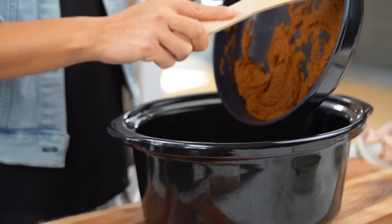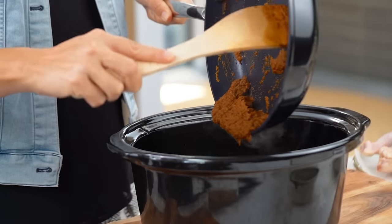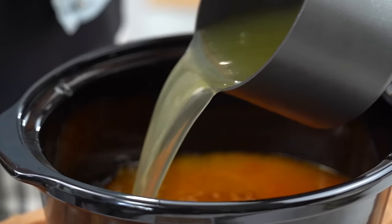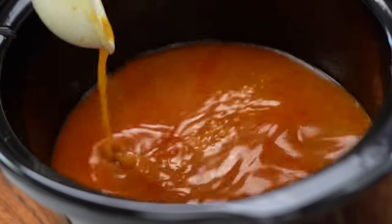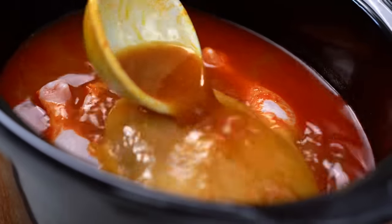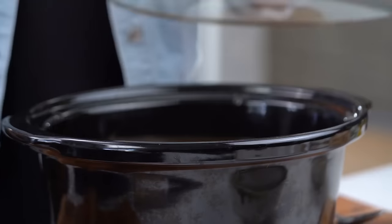Now we have this gorgeous spice paste and I'm going to pop that into my slow cooker bowl. If you didn't want to use a slow cooker, you could pop this into a regular large pot and simmer it on the stovetop for about 90 minutes. The benefit of using the slow cooker is that you don't have to come back and check it — you can just let it sit around all day while you're at work. I'm going to add in the rest of my chicken stock, give that a mix, add in the chicken, and this is going to go into my slow cooker six hours on low.